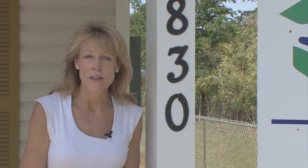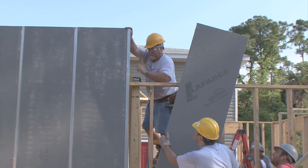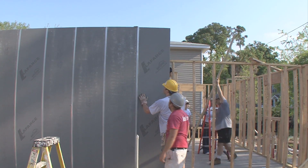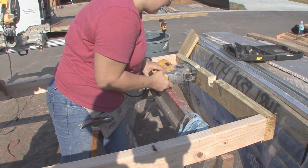They do a home study, they meet with the candidates, and each homeowner goes through several steps of education so that they learn what's involved with home ownership, what's required of them. And of course, part of this is that they invest their sweat equity hours and either help build the home or do other volunteer work in order to qualify.